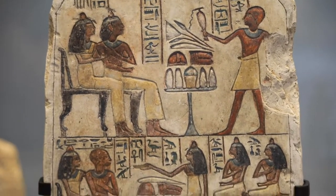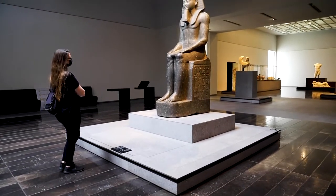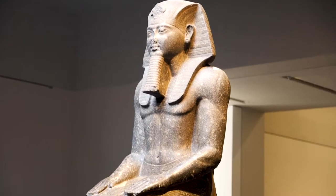Around 3000 BCE, kingdoms began to appear in Mesopotamia and Egypt. In this gallery you can't miss the Ramses II statue.